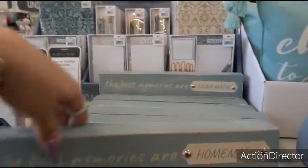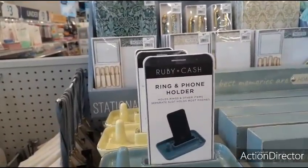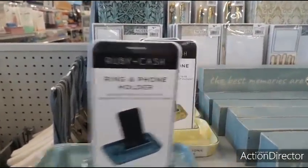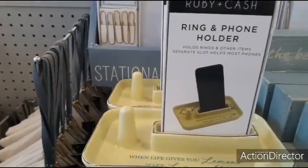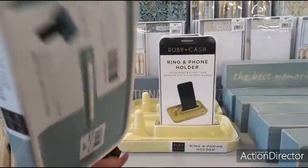$5.99. I like this ring and phone holder — that's nifty. It says 'home sweet home.' 'When life gives you lemons, make lemonade.' I like this. It's ceramic, $9.99.